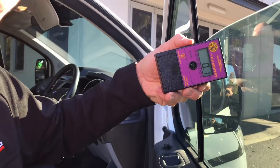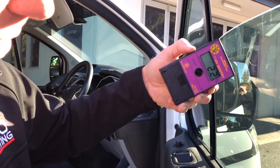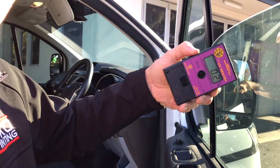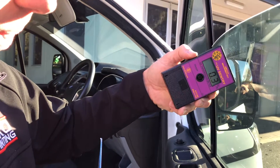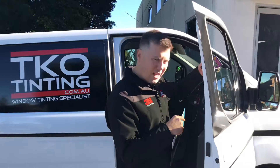Obviously the meter is active so it's always changing — the UV does depend on atmosphere, temperature, and a lot of different variables — but you can see how effective the film is.